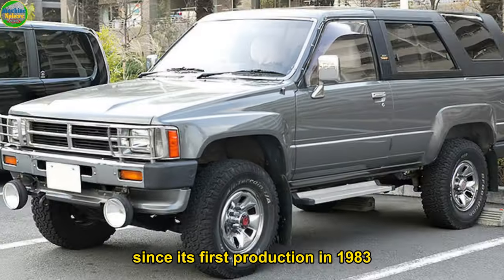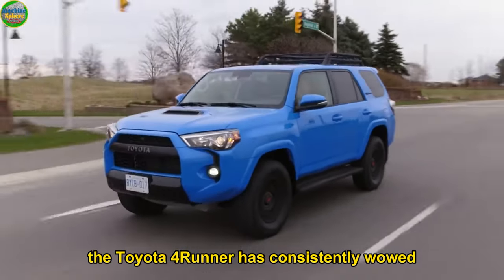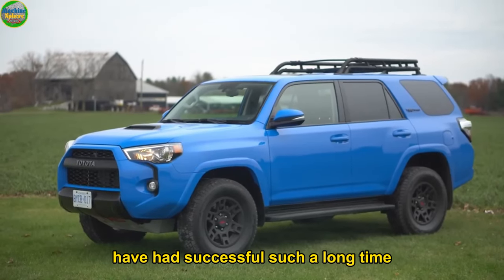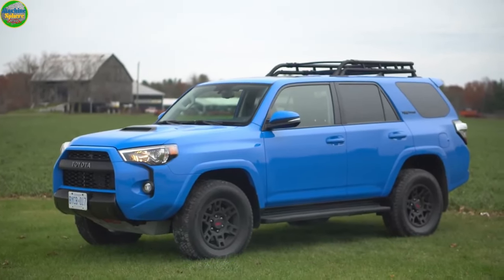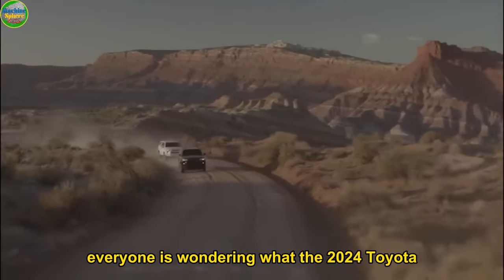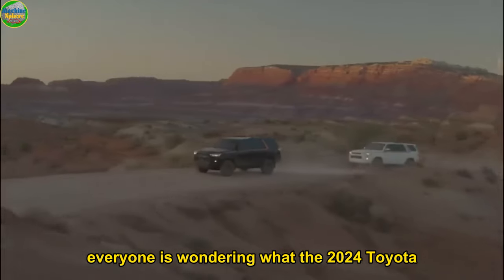Since its first production in 1983, the Toyota 4Runner has consistently wowed the SUV crowd, and very few of its kind have had success for such a long time. Now that we are almost ushering in 2025, everyone is wondering what the 2024 Toyota 4Runner will be like, and I'm here to bring you up to speed.